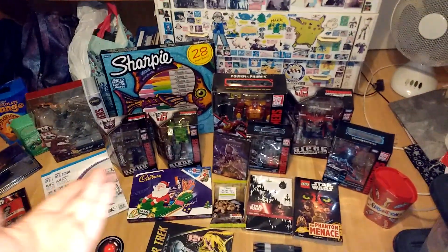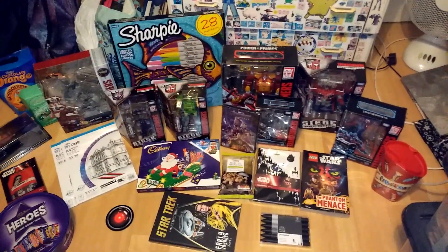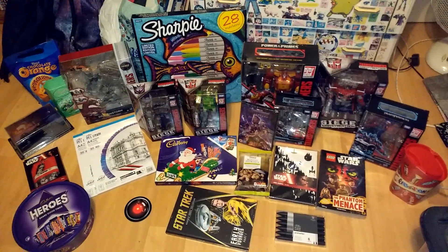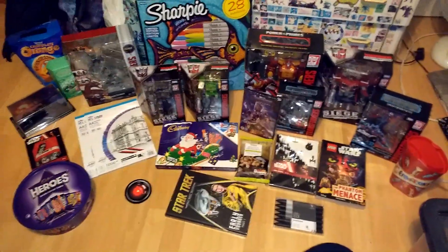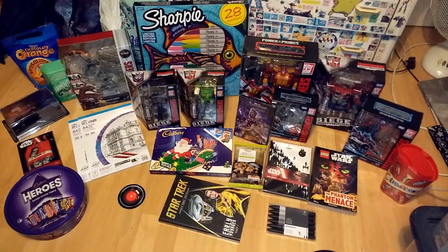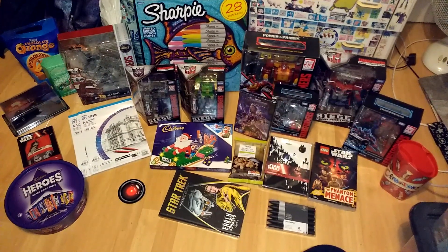These toys I get, they're mostly just collectibles. I keep them on the shelves for display. So that'll do nicely for the collection. I hope you all have a nice Christmas and a Happy New Year as well. Bye for now.